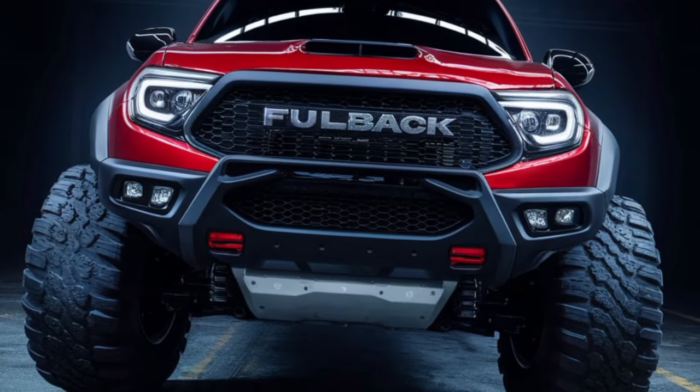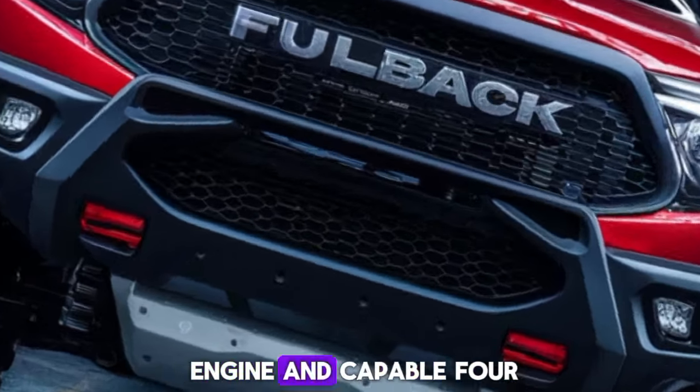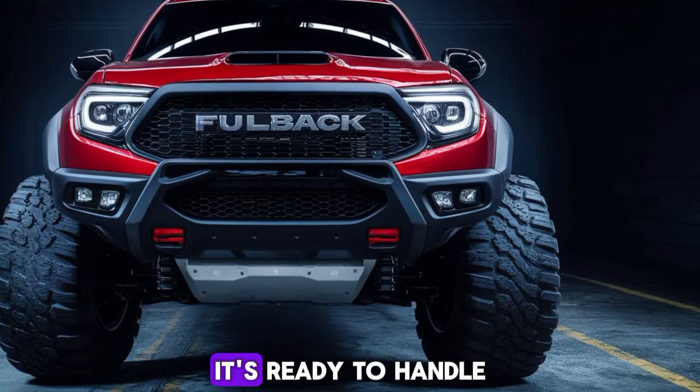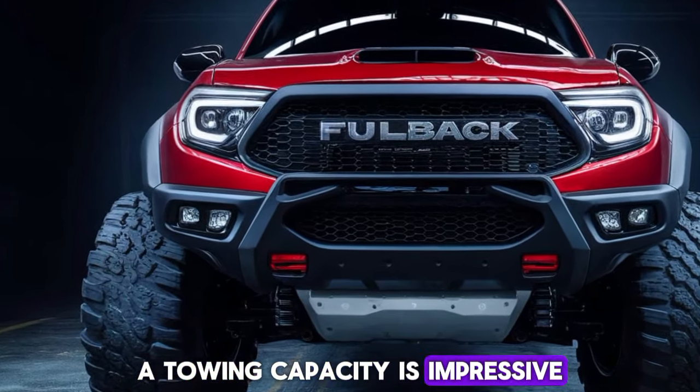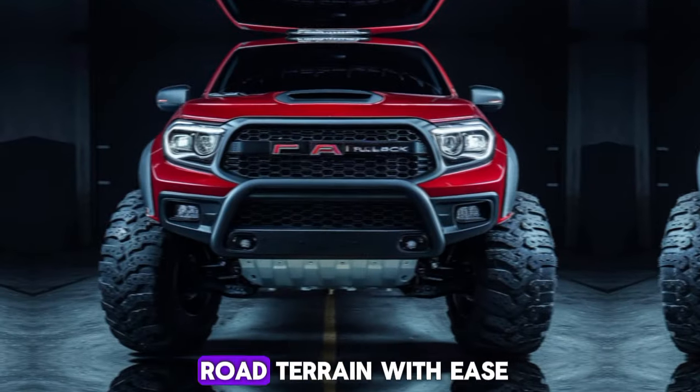The Fullback packs a punch. With its powerful diesel engine and capable four-wheel drive system, it's ready to handle whatever you throw at it. Towing capacity is impressive, and it handles off-road terrain with ease.